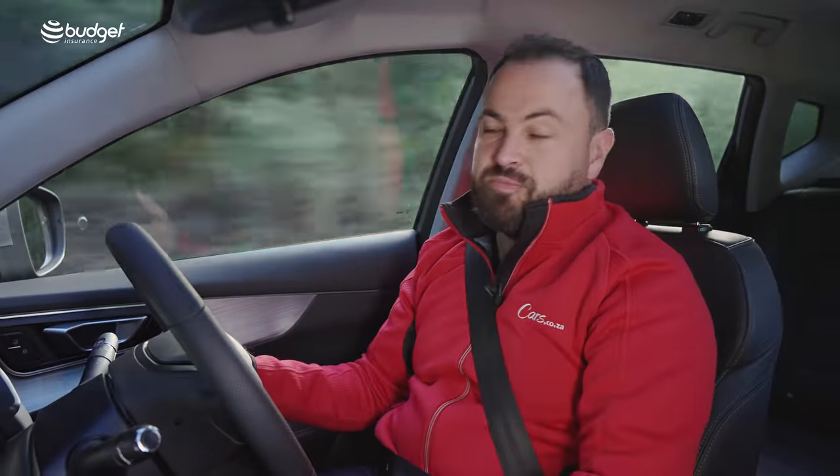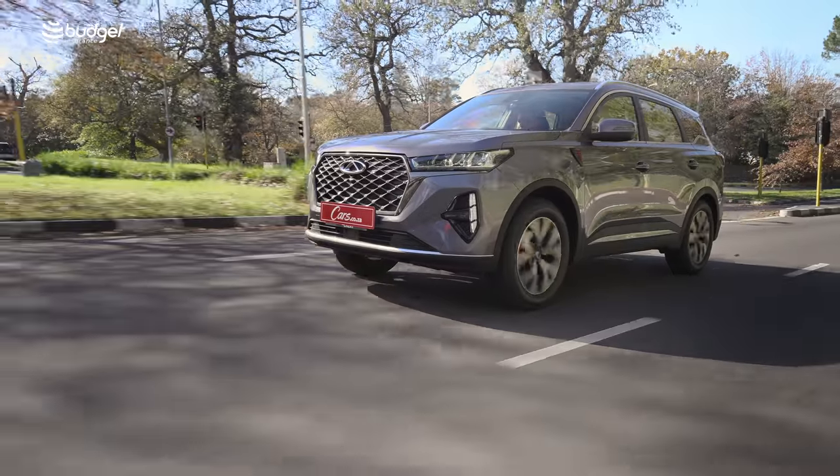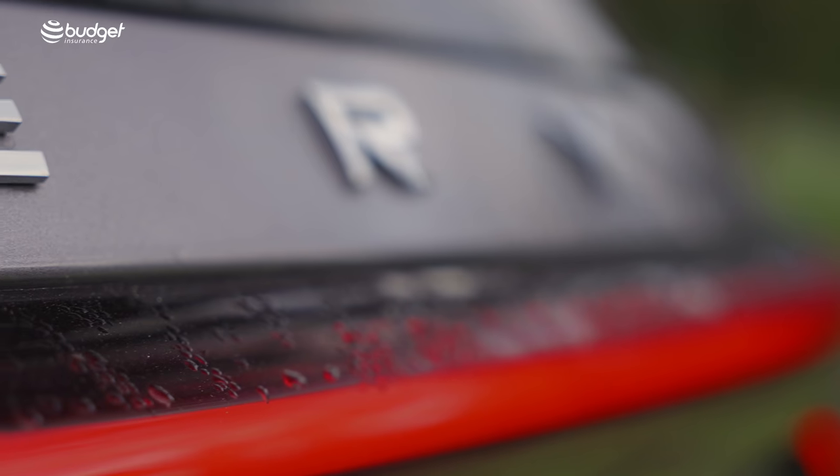Hello and welcome back to the cars.co.za YouTube channel. My name is Chiro de Siena. This is a Chery Tiggo 7 Pro and I'm about to tell you all about it.